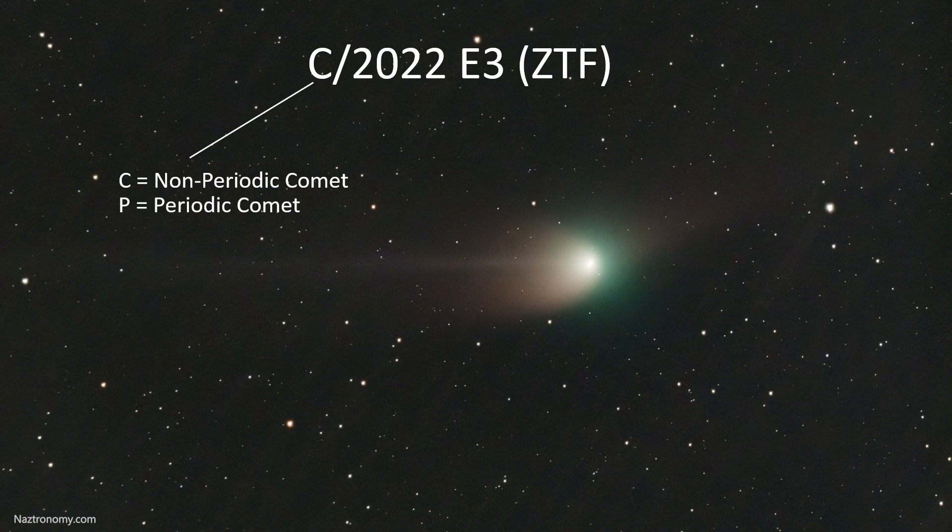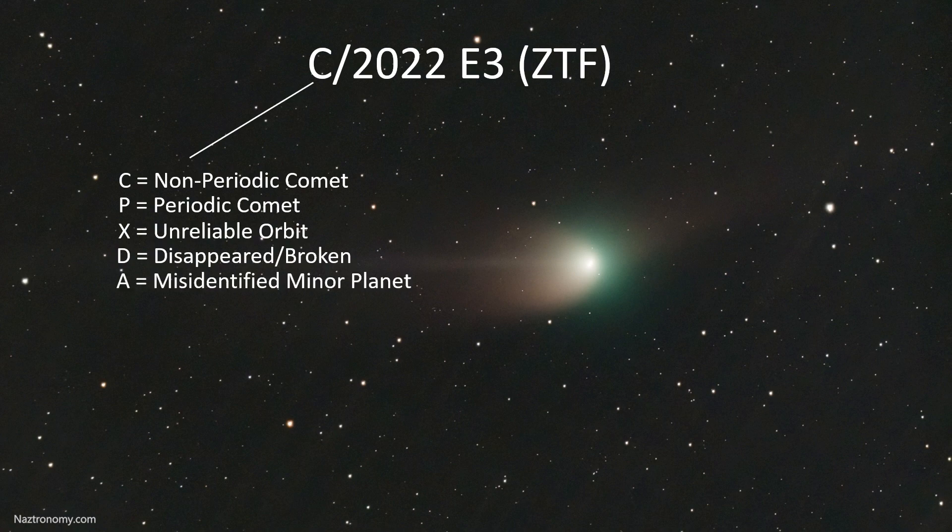The prefix can also be P for periodic, X if the orbit can't reliably be calculated, D if the comet has disappeared or broken up like Shoemaker-Levy 9 that crashed into Jupiter a couple of decades ago, A if it's actually misidentified as a comet but it's actually a minor planet, or I if it's an interstellar object — hello, Oumuamua.